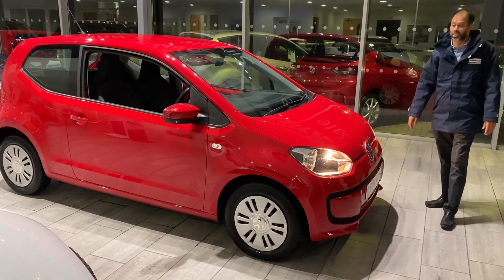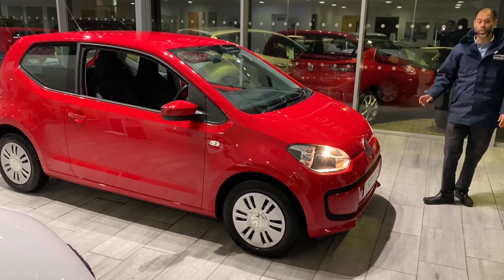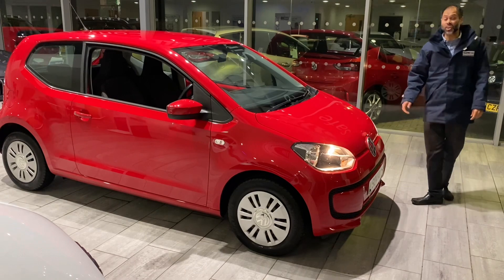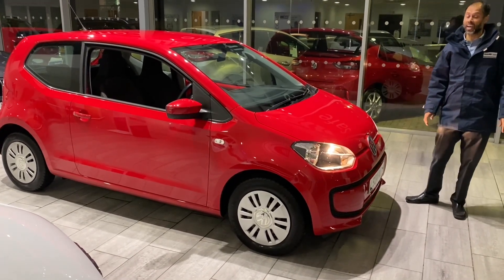It's in immaculate condition. It's a three-door VW Move Up, 2012 registration, done only 19,702 miles — yes, that low.